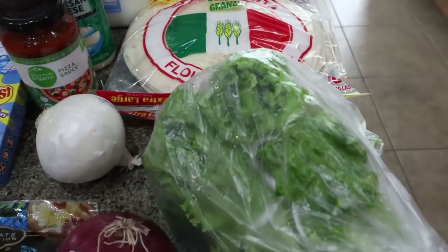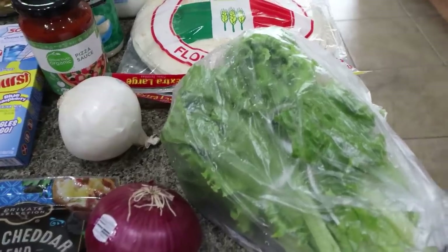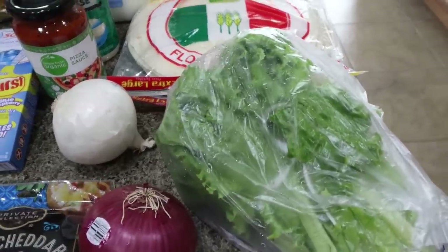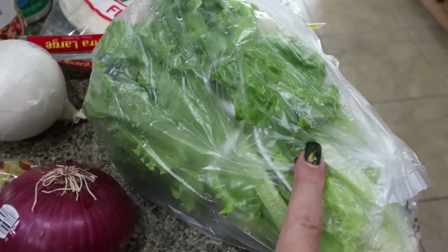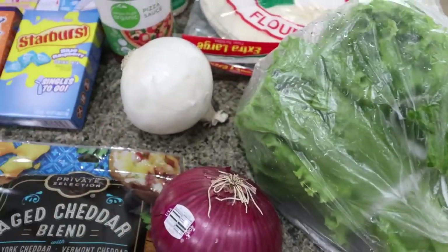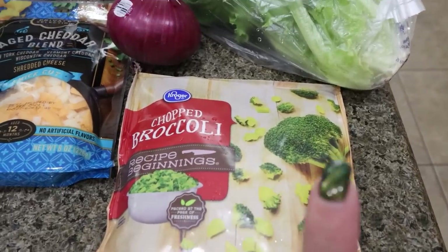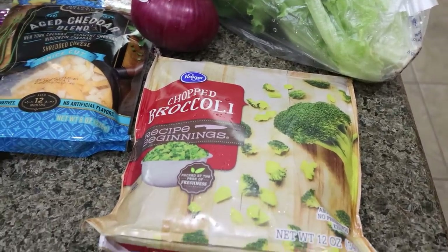Just a little bit of veggies, since I bought quite a bit of fruit at Costco and Troy doesn't eat a lot of fruit while I'm gone — I didn't want it to go bad. I got some green leaf lettuce for his sandwiches, a red onion, a regular onion for recipes, and frozen chopped broccoli for that casserole.